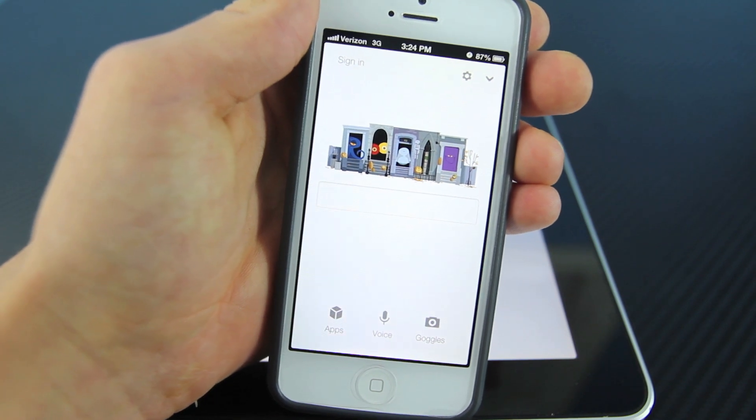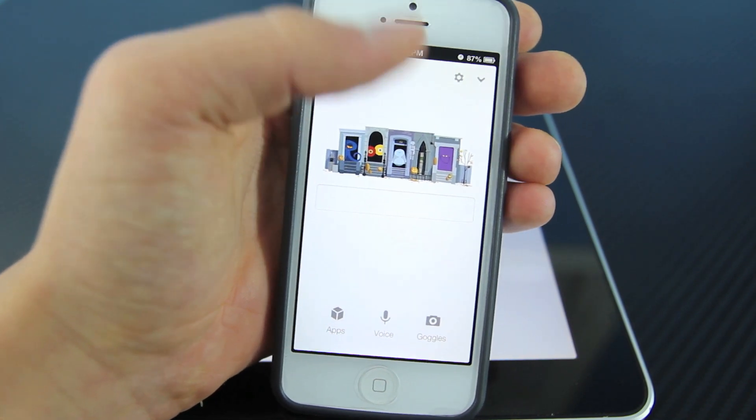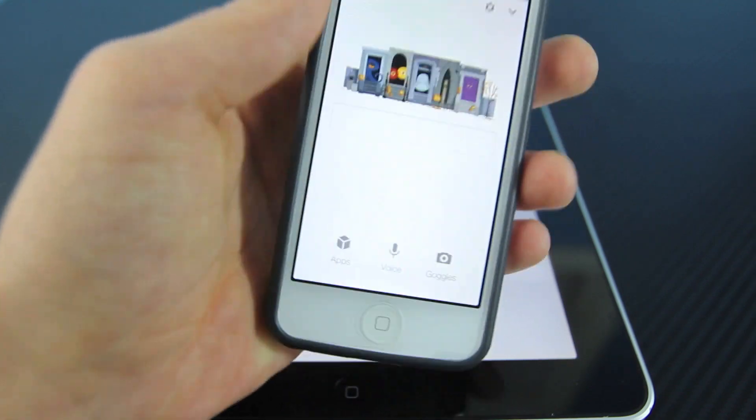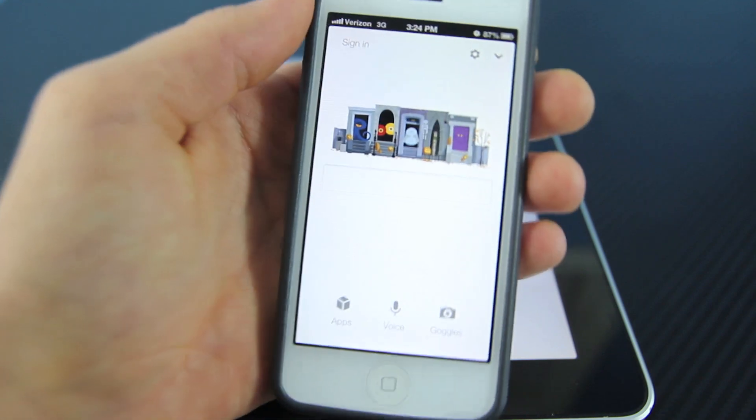Now what I really like about Google Search is that you can get it on any device that does not currently support Siri. And it's completely free, there's no risk involved. And it works very well while you guys are waiting for a jailbreak and a full Siri port.